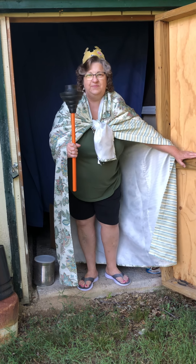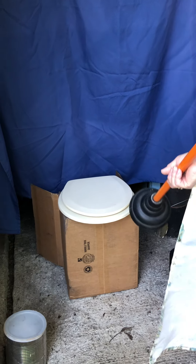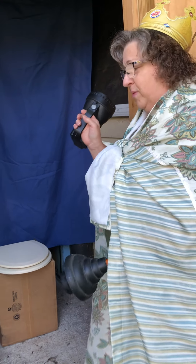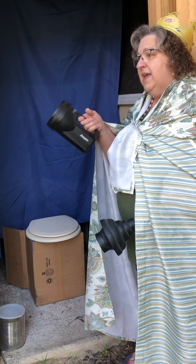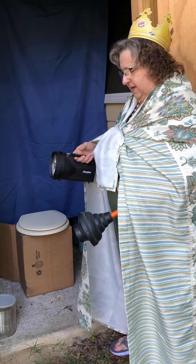Come on in. So in a latrine you have a door that opens and then you will have a room that has a toilet on a base. Now if you're going at night time, you're going to want to make sure that you take a flashlight with you — not to use in the latrines because normally they have a light, but you've got to get from your campsite to the latrine and you want to see where you're going. You don't want to trip on any tree roots or anything like that.